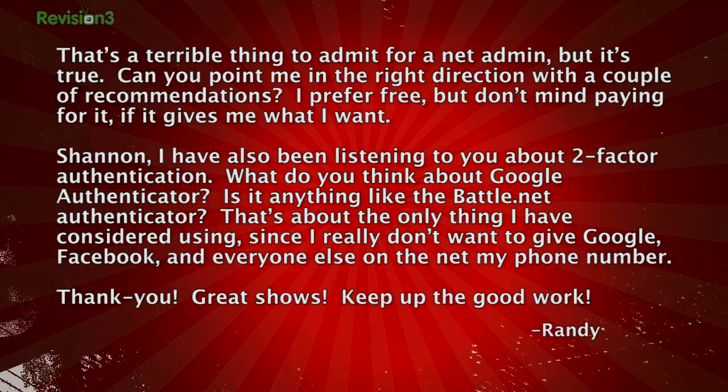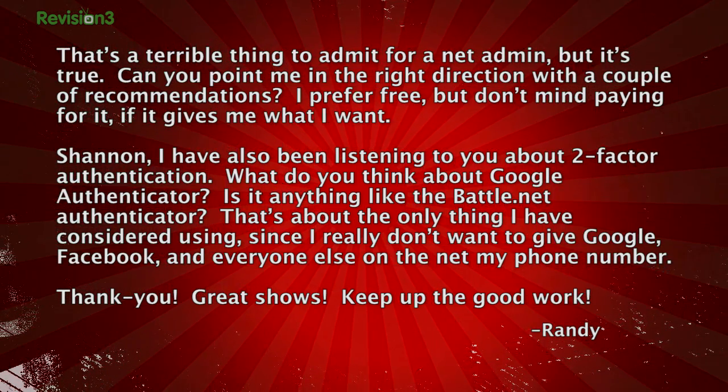Shannon, I've also been listening to you about two-factor authentication. What do you think about Google Authenticator? Is it anything like the Battle.net Authenticator? That's about the only thing I've considered using, since I really don't want to give Google, Facebook, and everyone else on the net my phone number.